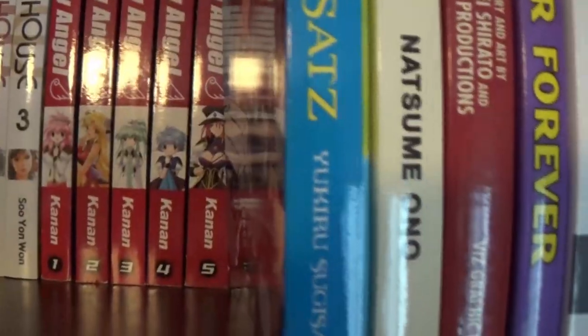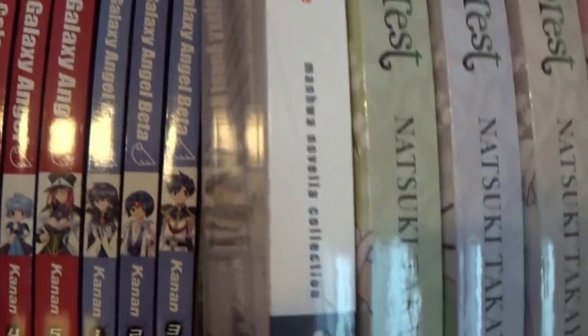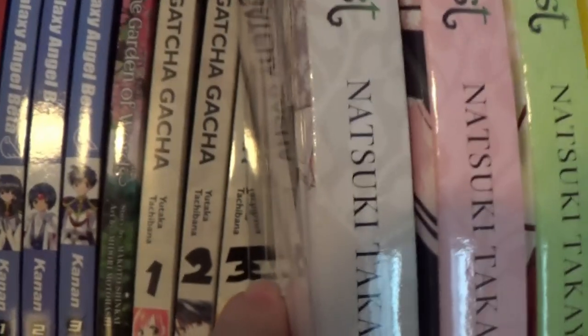Galaxy Angel — I think just random, but it looks like 1, 2, 3, 4, 5, so I could be wrong — and then Galaxy Angel Beta. They're newer to our collection, so I'm not sure what we need.